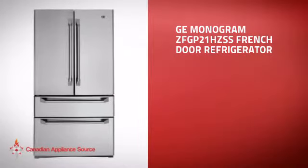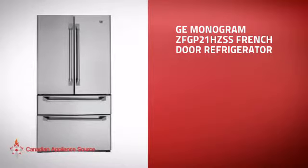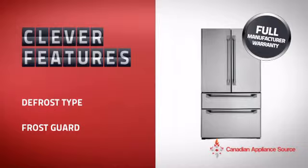This full-size refrigerator is just the kind of smart fridge you want. With plenty of smart features that keep your food fresh and easy to arrange, plus a reliable manufacturer warranty.